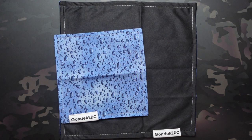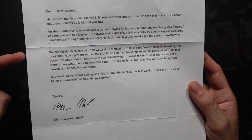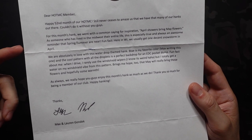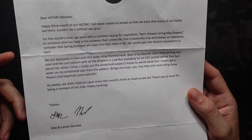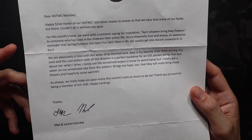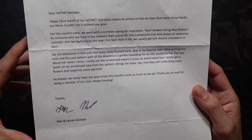Let's see what they had to say in the letter about this Hank. So: 'Dear Hank of the Month Club member, happy 52nd month of the Hank of the Month Club. Still never ceases to amaze us that we have that many of our Hanks out there. Couldn't do it without you guys. For this month's Hank, we went with a common saying for inspiration: April showers bring May flowers. As someone who has lived in the Midwest their entire life, this is especially true and always an awesome reminder that spring and summer are near. Fun fact is that here in Wisconsin, we usually get one decent snowstorm in April.'